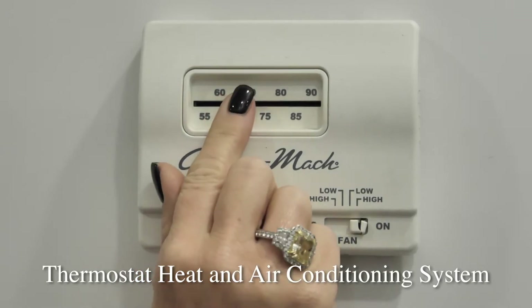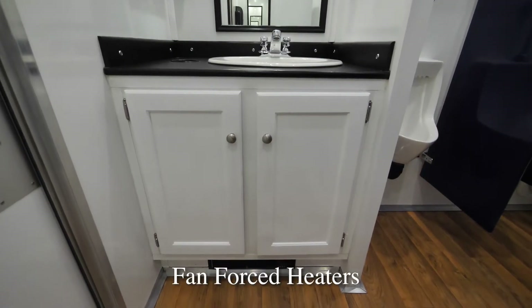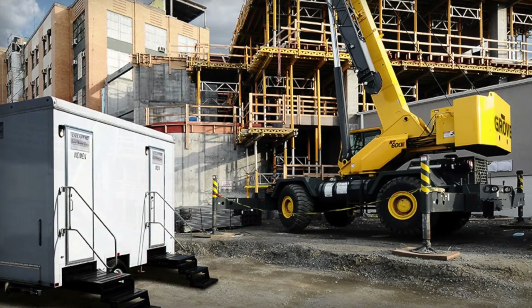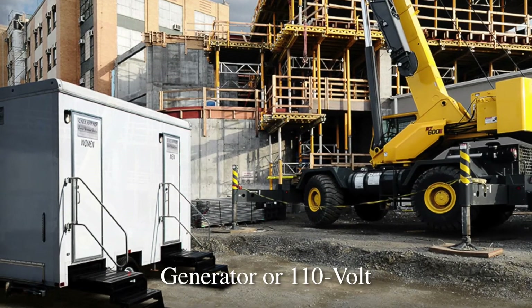A Coleman Mack thermostat heat and air conditioning system will provide comfort inside the Neptune any time of year. Fan force heaters are provided in both restrooms for New York's colder winter months. LED high hot lights will deliver plenty of light inside the restroom. Electricity for the Neptune restroom trailer runs on a generator or standard 110-volt outlet.